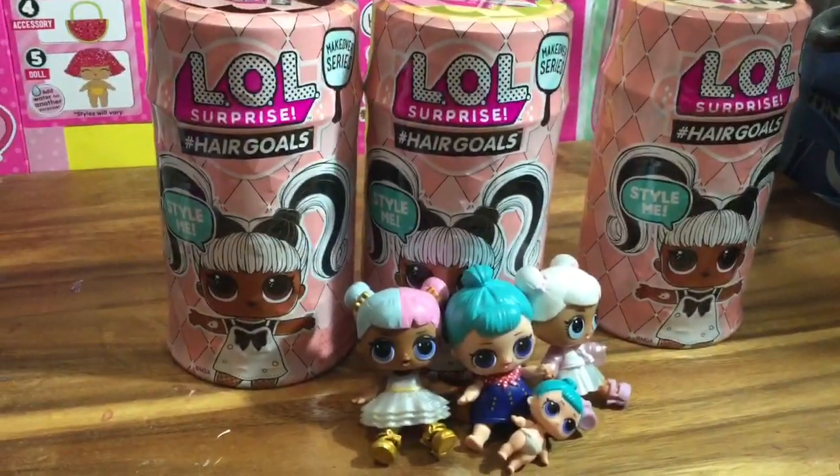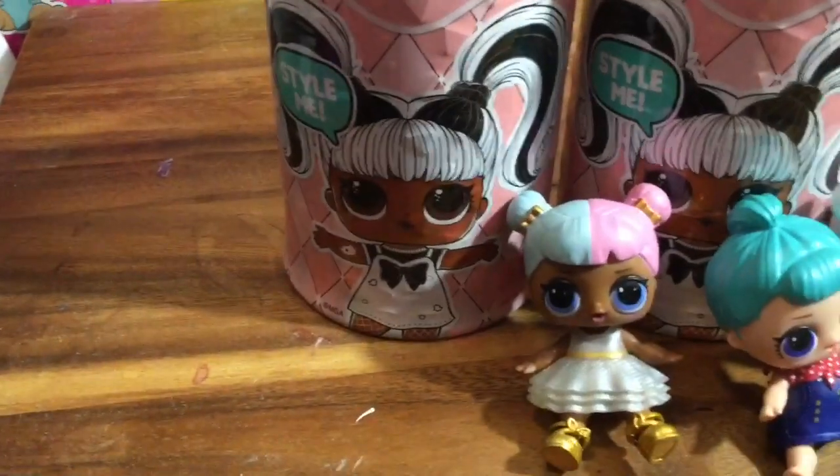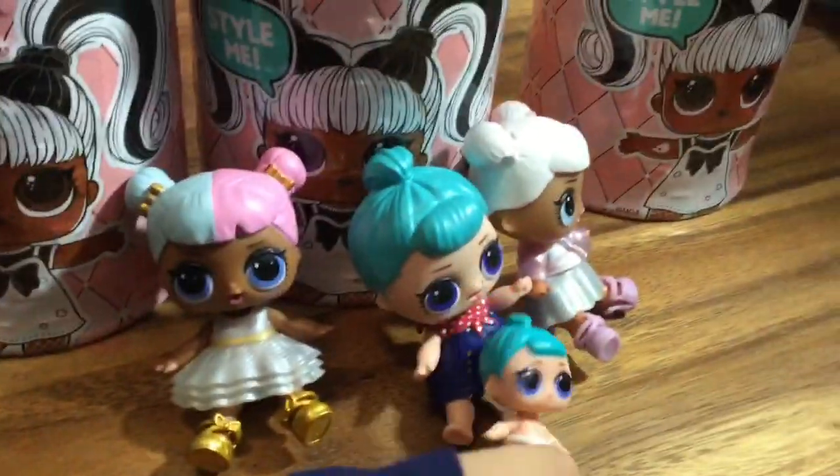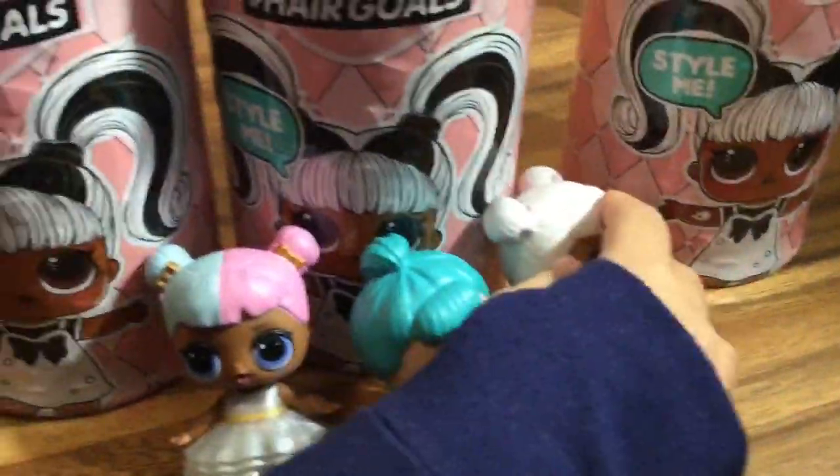Guess what we're opening today! Hair Goals LOL Surprise! Oh, Sugar is excited! And who else do we have here? Bebe Bop and Baby Bebe Bop is excited! And who's the last one we have there? Snow Angel! Snow Angel is excited!